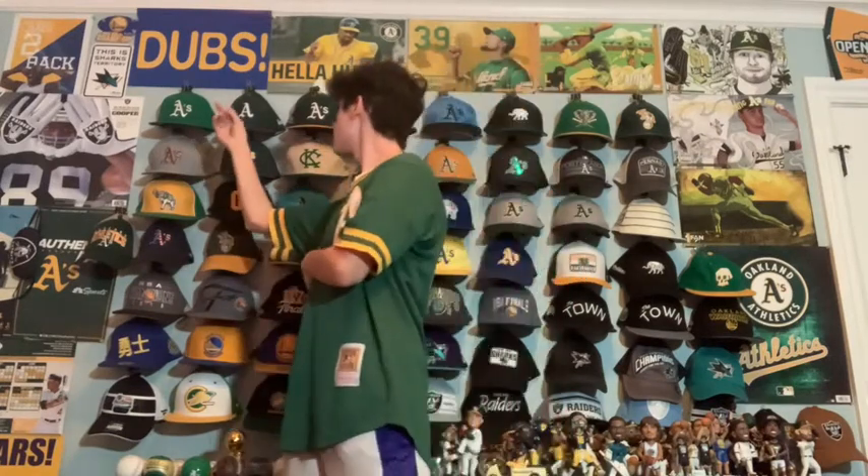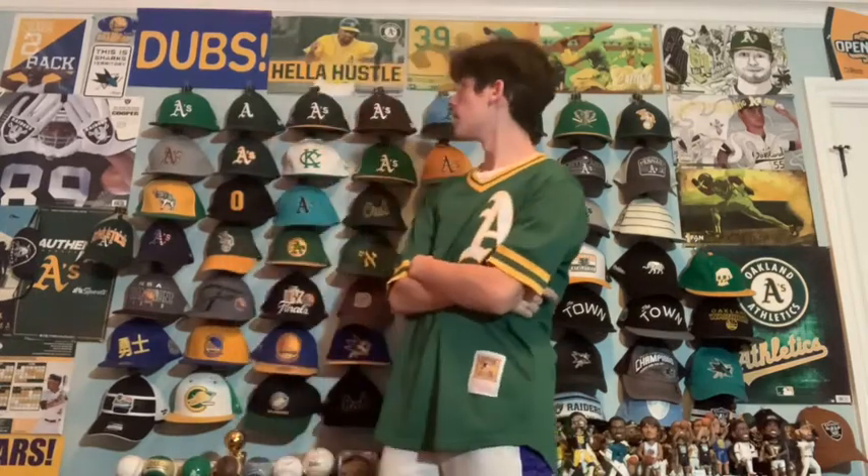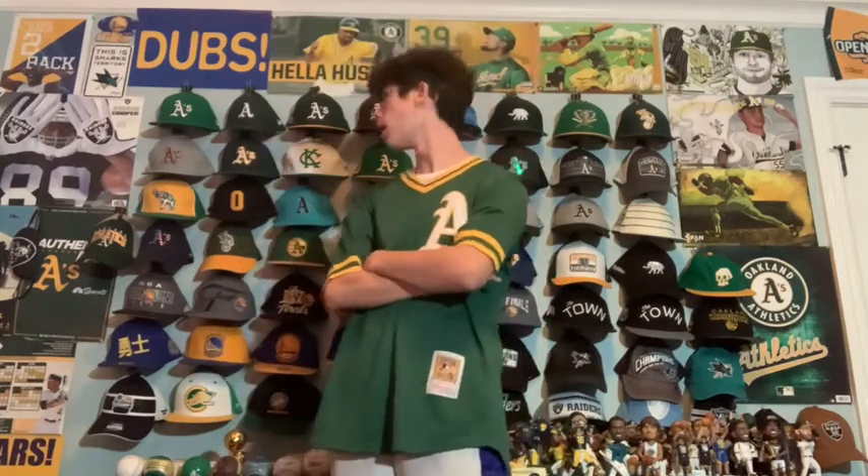Next is the 2018 batting practice hat. I'm not a huge fan of it because the material is a little bit strange — it's more like a polyester. Not a huge fan, but I like the logo.